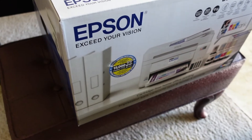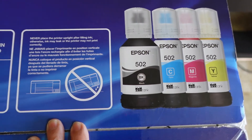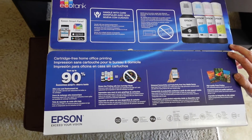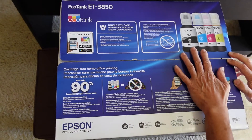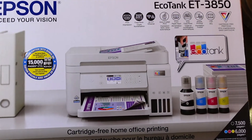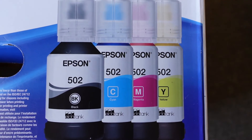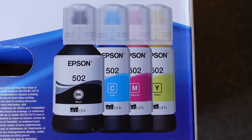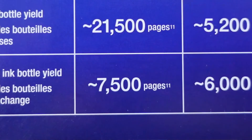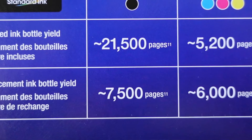I was looking at the EcoTank systems because they cost a little more than regular cartridges upfront, but as you know, cartridges always run out and they nickel-and-dime you. They always clog up and give you issues. With these, you just buy the refills and refill them as needed. They tell you one bottle of black ink will last you 7,500 pages, or 6,000 pages using color — that's a lot of printing.